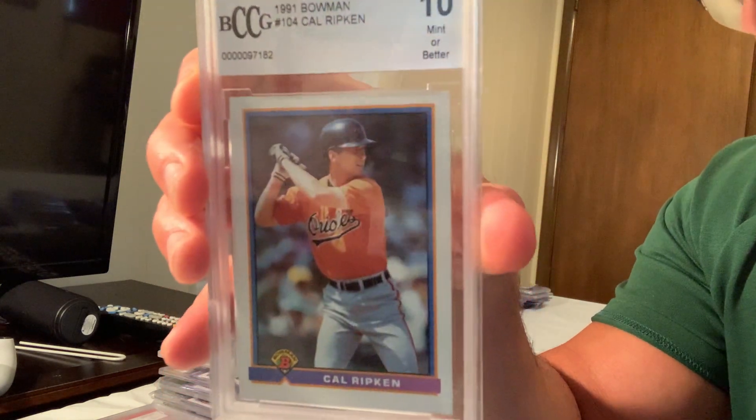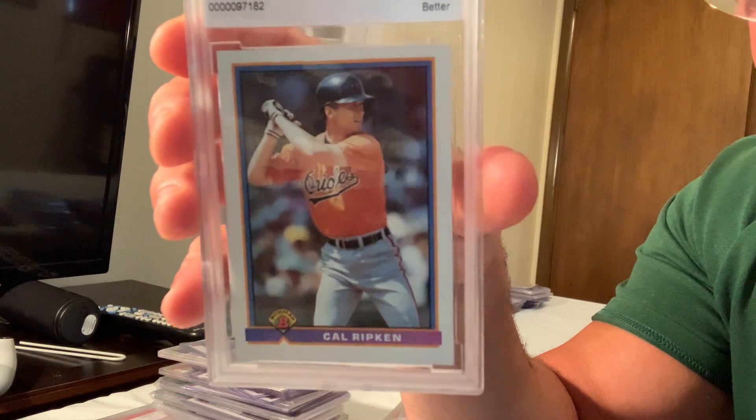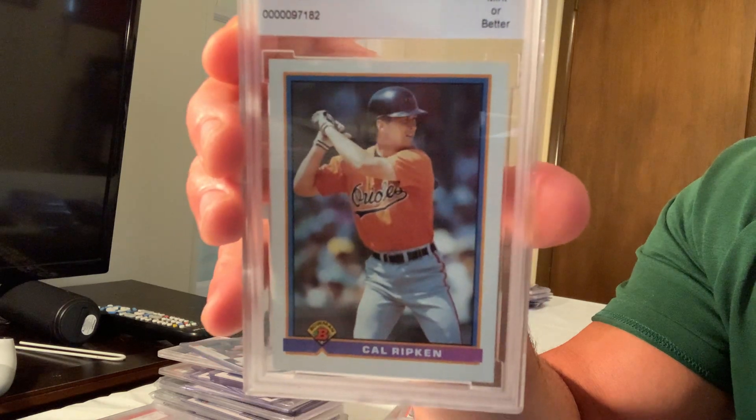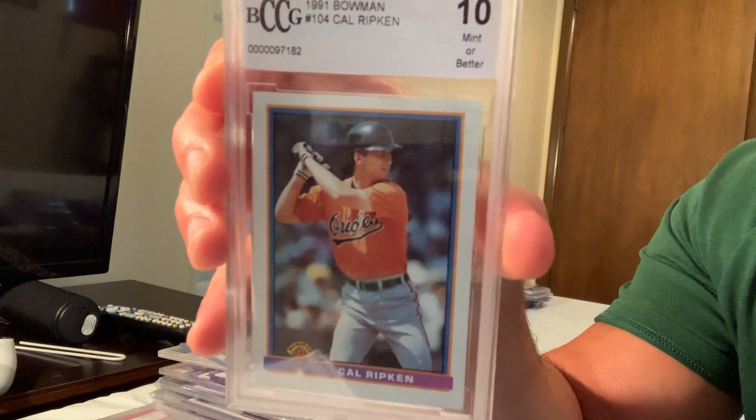Here is the Gem Mint 10 1991 Bowman Cal Ripken Jr., card number 104. Believe it or not, this card sold for $350 on eBay. It's not a rookie card and nothing particularly special — I'm going to look into that.